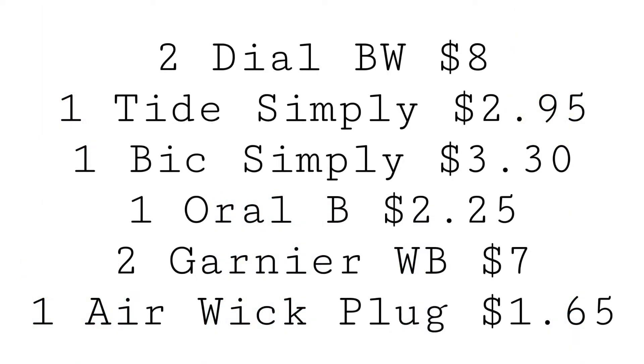In this scenario, you can grab two Dial Body Wash for $8, one of the Tide Simply Pods for $2.95, one of the Bic Simply Soleil for $3.30, one Oral-B Floss Picks for $2.25, two Garnier Whole Blends for $7, and one Airwick Plug for $1.65.